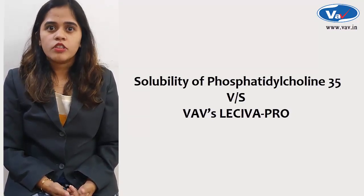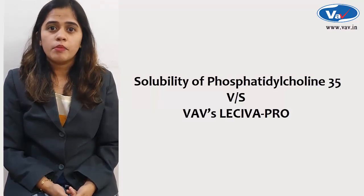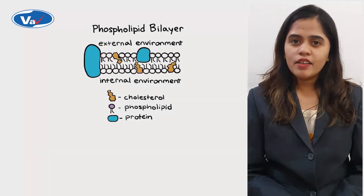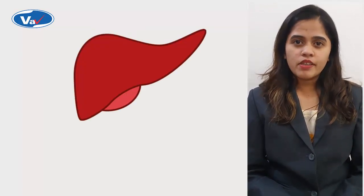As we all know, solubility is one of the rate-limiting steps to assess permeability of any active. All our cell membranes contain a bilayer of phospholipids. Many biological reactions take place in the liver.